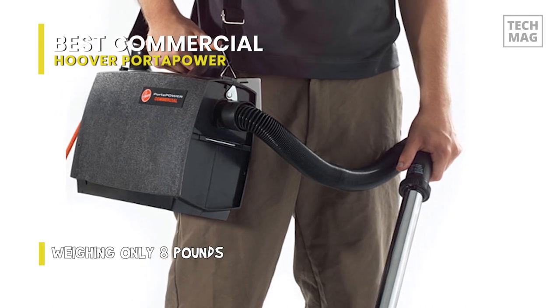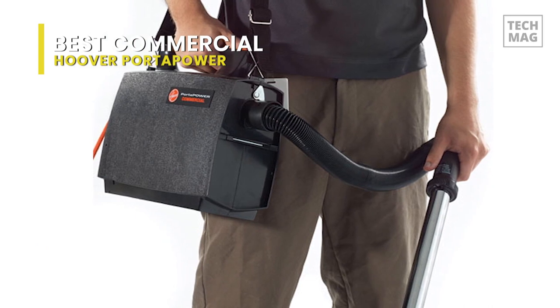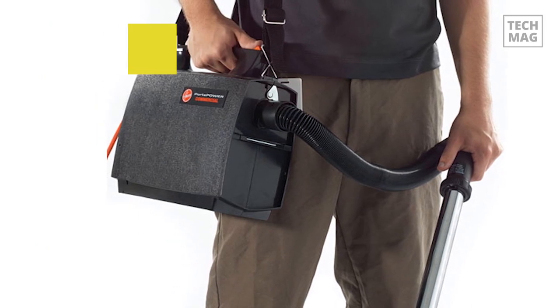The overall appearance of this vacuum is simple — it unmistakably has the appearance of a commercial vacuum. There are no trendy aesthetics or glitzy bells and whistles.